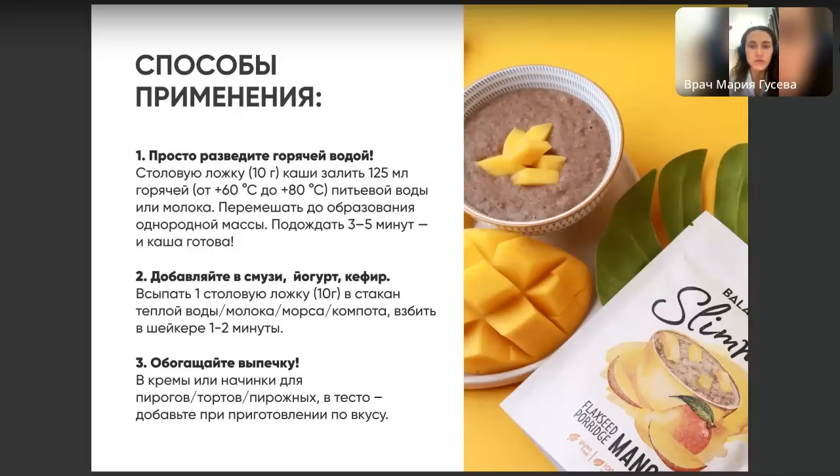Потому что она уже обработана. Изначально эту крупу долго вываривали, потом сублимировали, чтобы можно было быстро приготовить. Одна ложка — это не мало, это просто одна порция для удобства подсчёта калорийности. Количество порций вы можете подбирать как вам удобно. Калораж считается на сухой продукт.